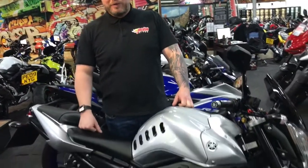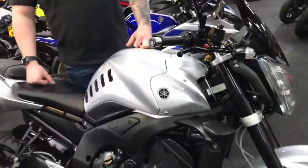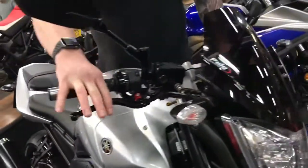Hey guys, Jason at Jordan Bike. It's got an FZ1 for you here. We've sold this previously and just happy to sell it again really — beautiful, beautiful thing. 2008, on an 08 plate, tons and tons of bits on it, so I'll list them all out for you.